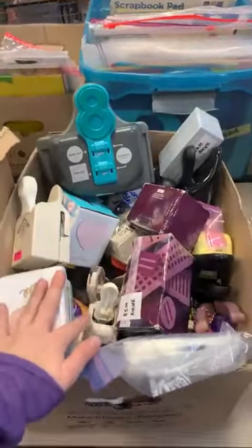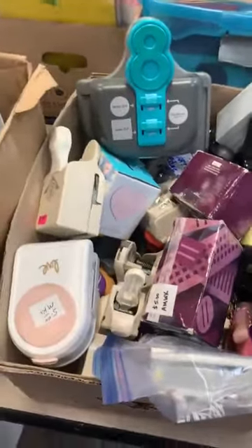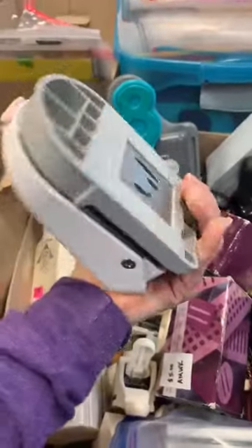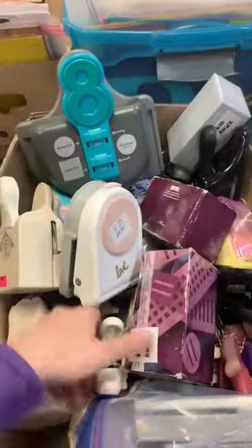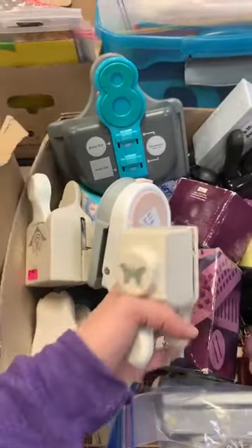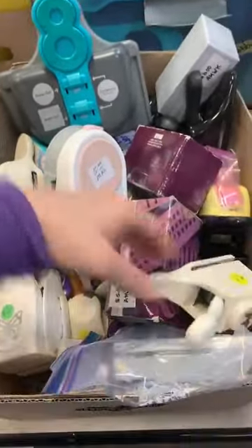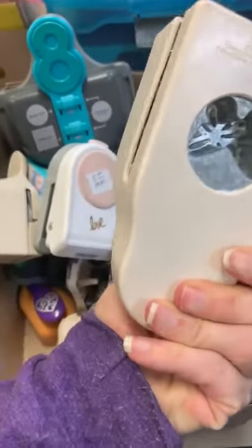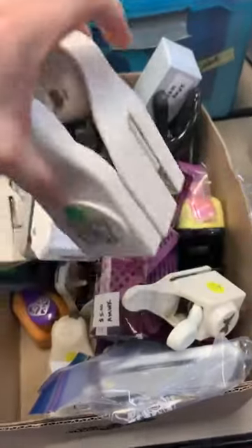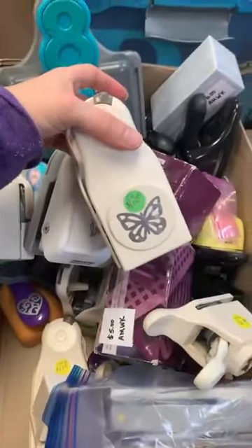Punches — all kinds of punches. I love picking up punches in these sales because you get such a great value. One thing I never get rid of is my punches. But look at this — oh, that awesome butterfly punch — for a dollar. Look at that, a dollar.